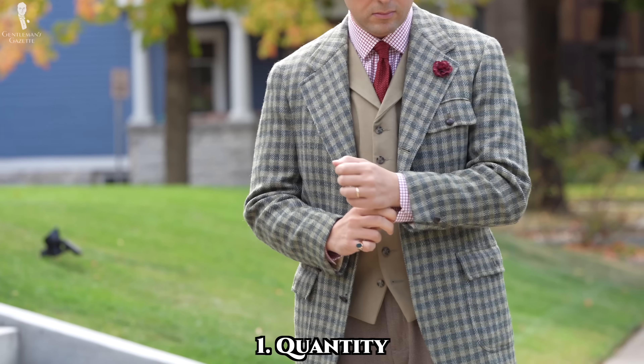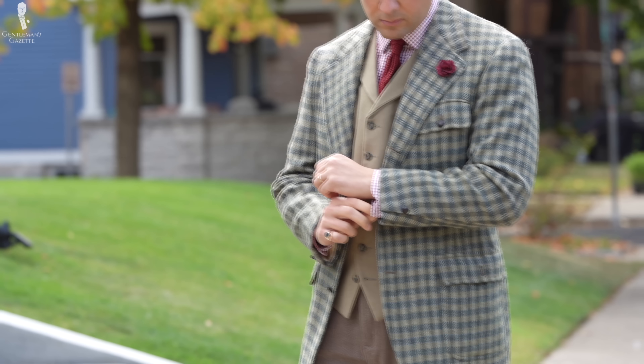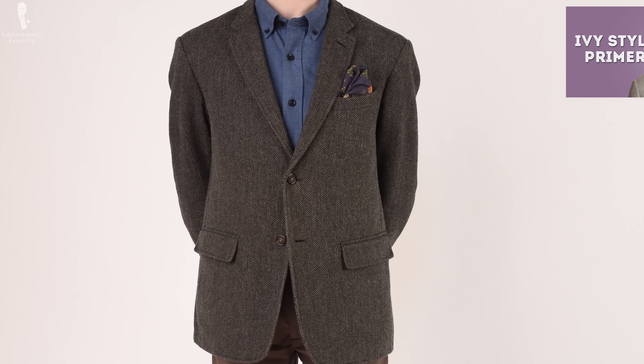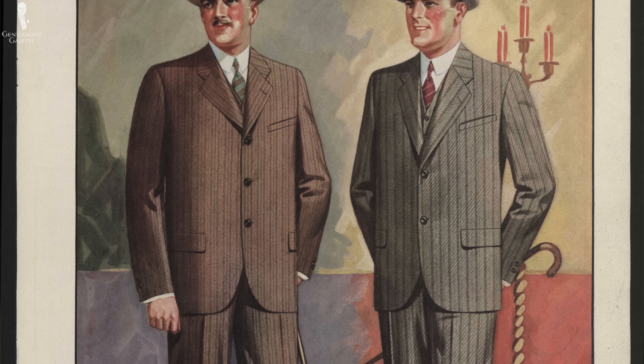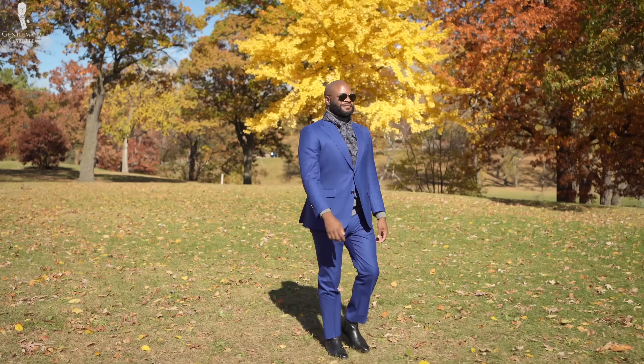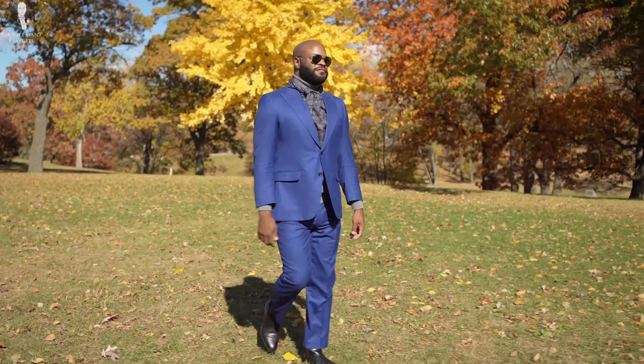We'll start with quantity. The first way that buttons can impact your outfit is just through their sheer number. Having a button-down collar immediately makes a shirt and therefore an outfit less formal, although it also places it firmly within the realm of American Ivy style. Similarly, a tailored jacket featuring just one button will have a vastly different look to a two-button, three-button, or three-roll-two jacket style, because the location of the buttoning point impacts the length of the lapels and the V-shape created on the chest.